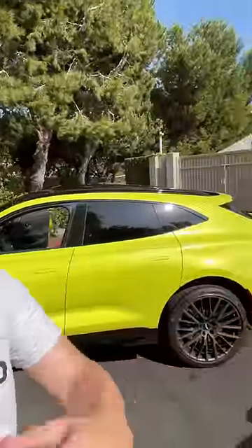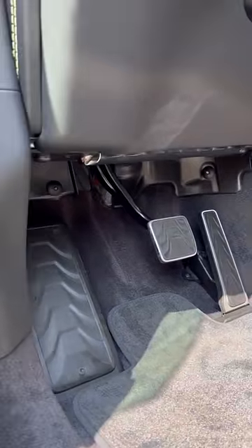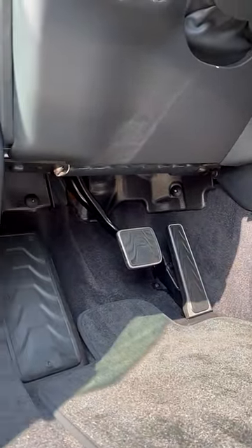This is the Aston Martin DBX 707 — a very impressive vehicle. Full review coming soon, but here is a very interesting quirk. You go into the driver's footwell to find the hood latch to get into the engine compartment, and it's not there. You can see no latch in sight.